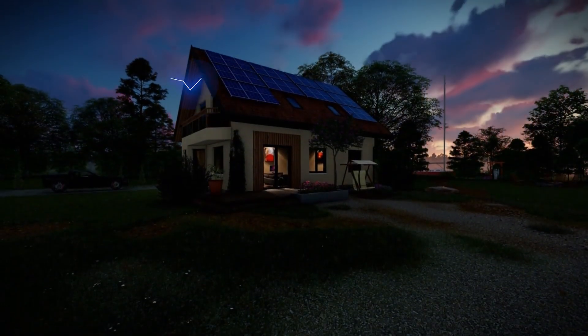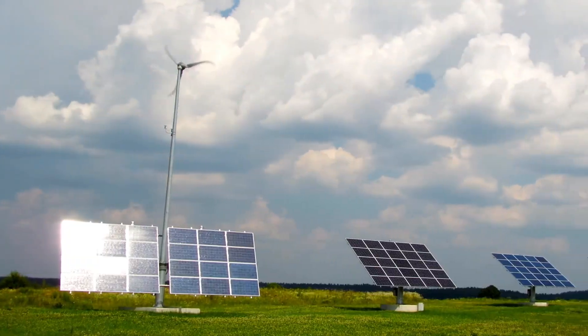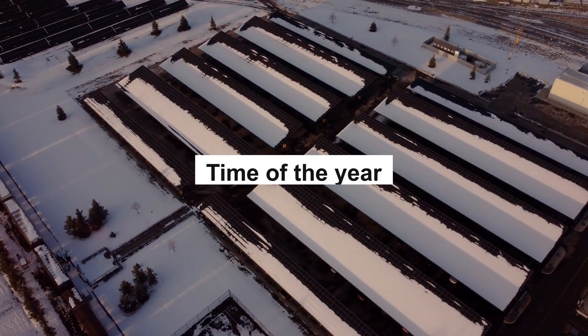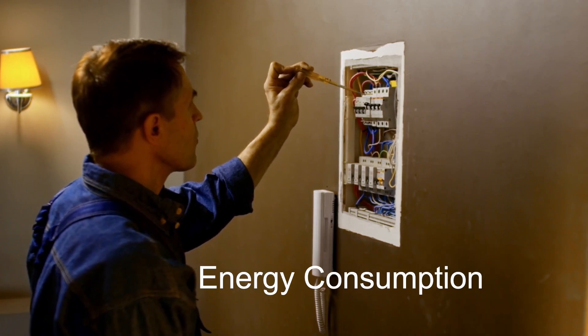But here's the thing — getting the right tilt angle isn't as simple as pointing them at the sun. It depends on where you live, the time of year, and even your energy consumption habits.